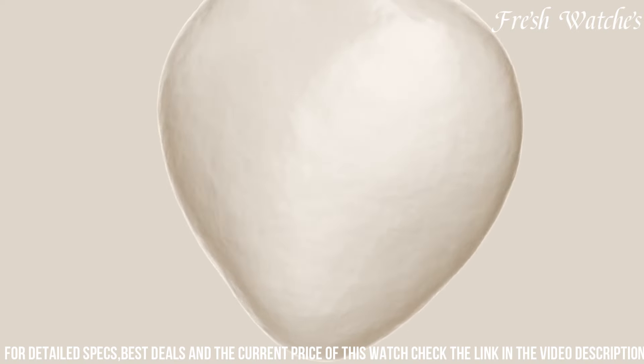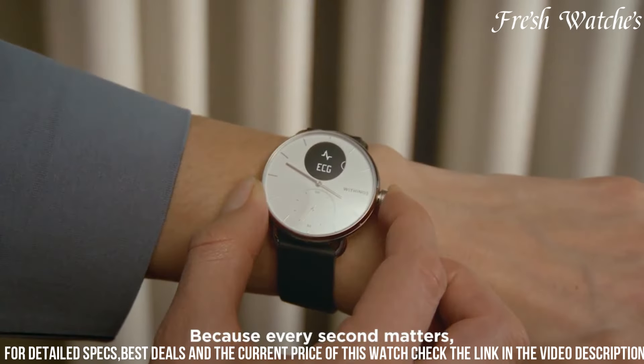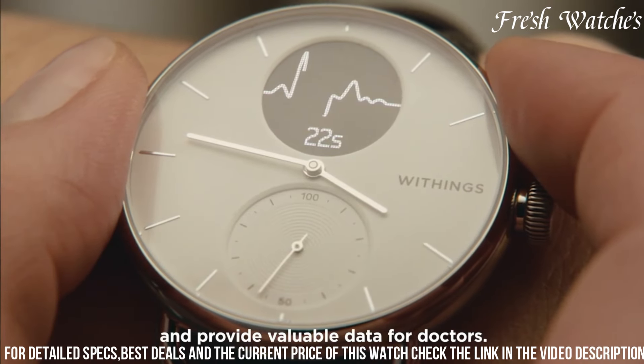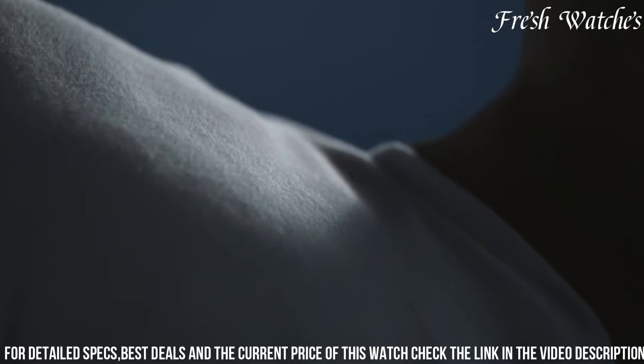The ScanWatch continuously tracks your heart rate, detects irregularities, and provides insightful data to optimize your well-being. Its long-lasting battery ensures uninterrupted usage, and the durable, elegant build adds a touch of sophistication to your wrist. Stay ahead in both fashion and health with a smartwatch that truly cares about your heart.